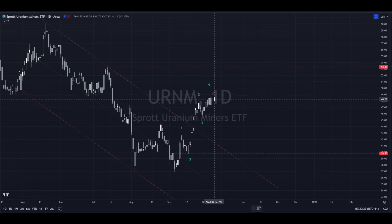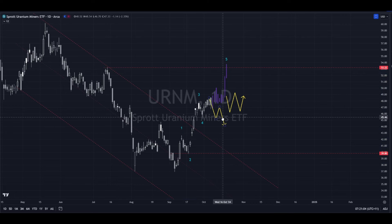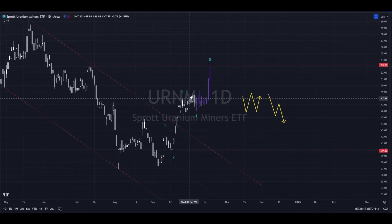This is the same thing again — it becomes about whether it's a sharp correction or a time correction where we just do this, or once again it's certainly not impossible that we just blow straight up further. I don't know, I haven't got a crystal ball, I'm not trying to predict this stuff. I'm just saying this is where we sit — what looks most likely at this point? It can go up, down, or sideways — it's the only three places it can go.